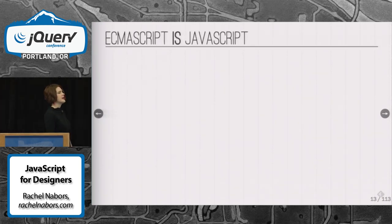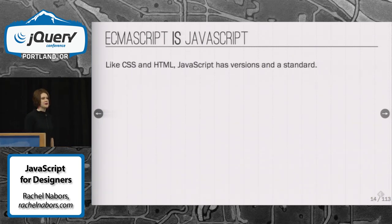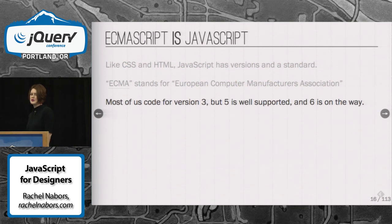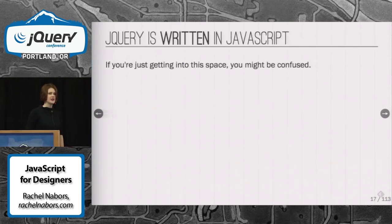First of all, ECMAScript is JavaScript. ECMAScript is just the standard by which JavaScript is written. You might be familiar with the standards written for CSS and HTML — JavaScript has one of those too. ECMAS stands for the European Computer Manufacturers Association, which is the body that sets the standard. Currently, most of the books you're probably reading trying to learn JavaScript are written with version 3 in mind, but version 5 is well supported, and version 6 is on its way later this year.